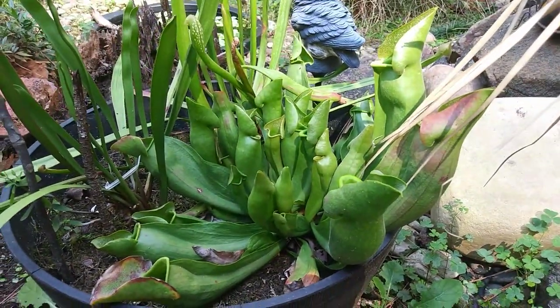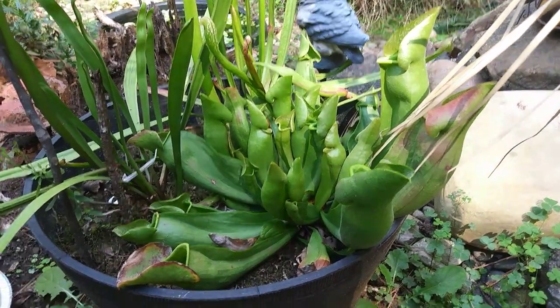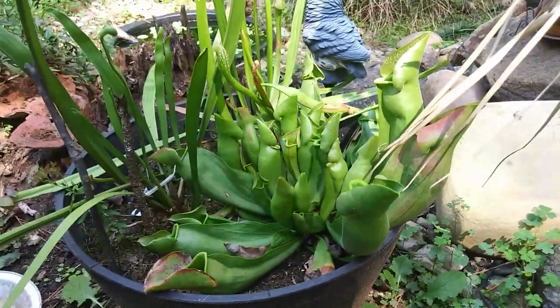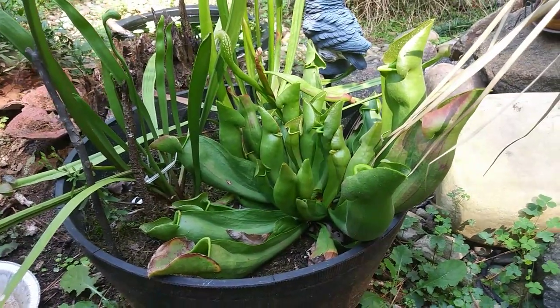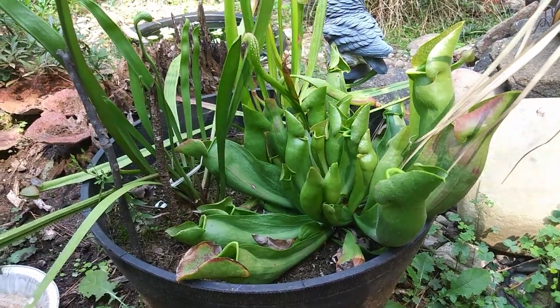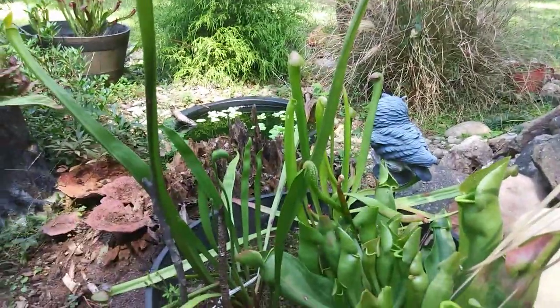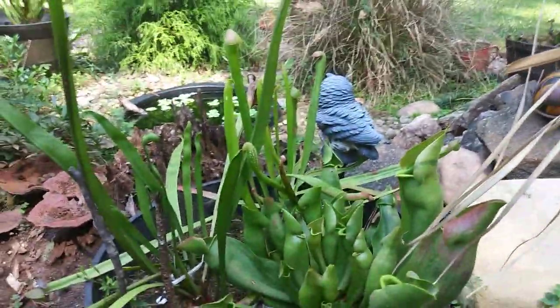This is my Carolina Yellowjacket. It's a hybrid species that I ordered from Cook's Carnivorous Plants out of Oregon. If you guys are ever interested in ordering any of these plants, I highly suggest ordering from them because they sell high-quality plants — I've never been disappointed. So remember: Cook's Carnivorous Plants.